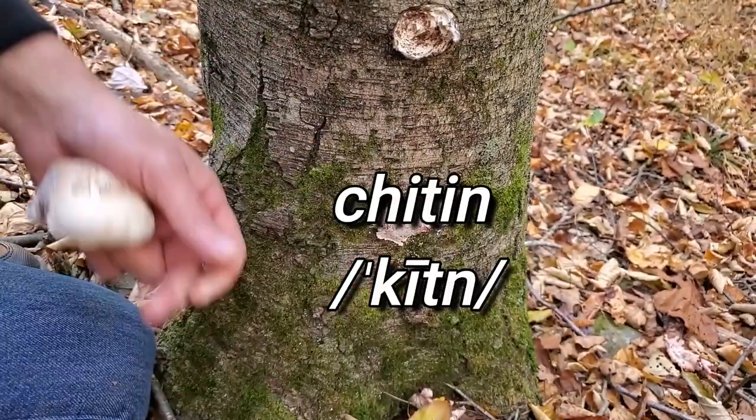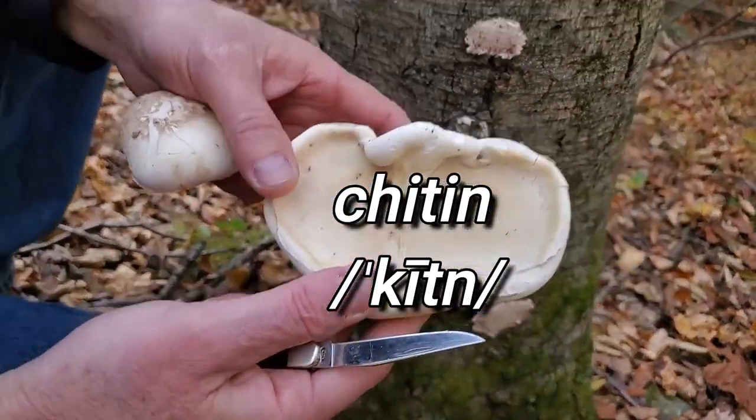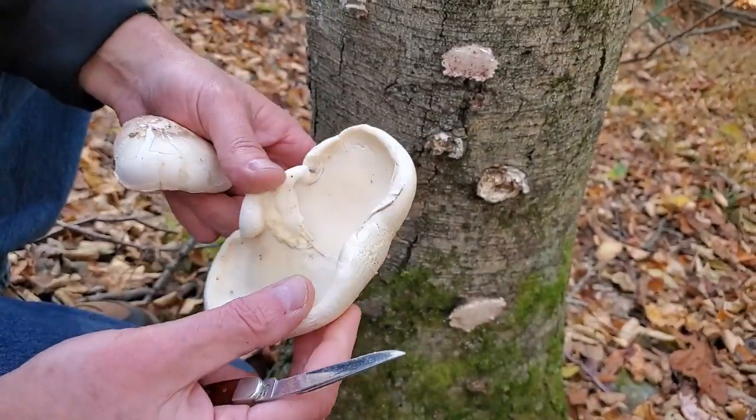This mushroom is full of chitin, just like all the other medicinal mushrooms out there. Full of chitin.